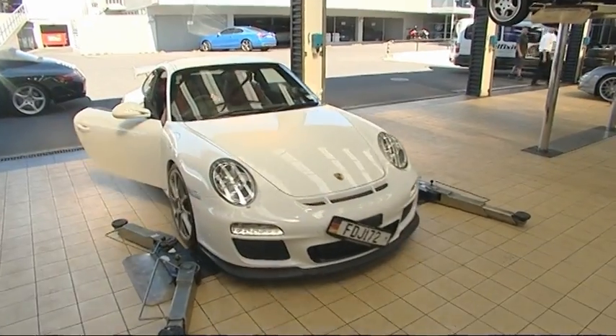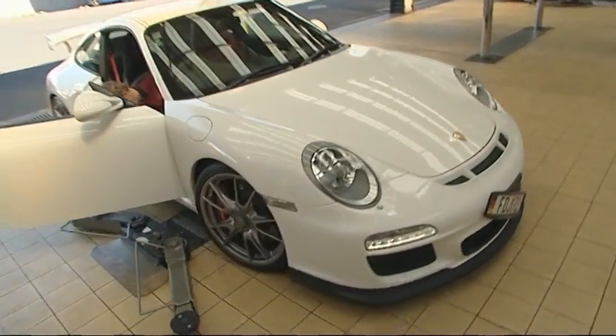A customer arrives for a warrant of fitness check. He also mentions that the right rear indicator is flashing really fast. Robert says they'll have a look at that as well. When dealing with a customer's half-a-million-dollar pride and joy, care is critical, as is attention to detail.